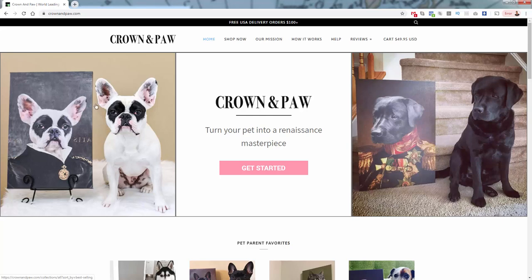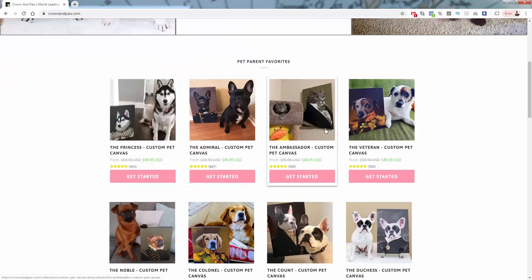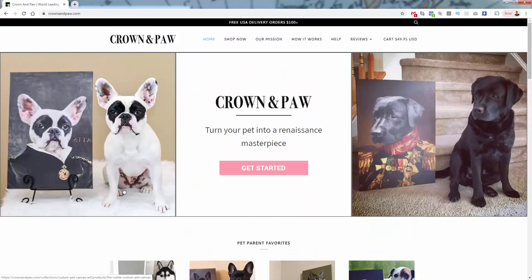Pop Your Pup, for example, gives you just an illustration of your animal and some people really like that. But I think other people find humor in it — they still want something on their wall with their pet, but they also want to embrace the fact that it's a little ridiculous in a good way. They're capitalizing on the built-in humor of having an illustrated pet product by putting it on these really absurd bodies — the ambassador, the count, the noble.